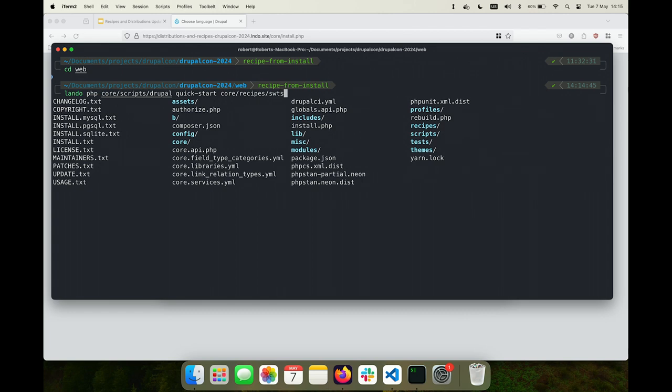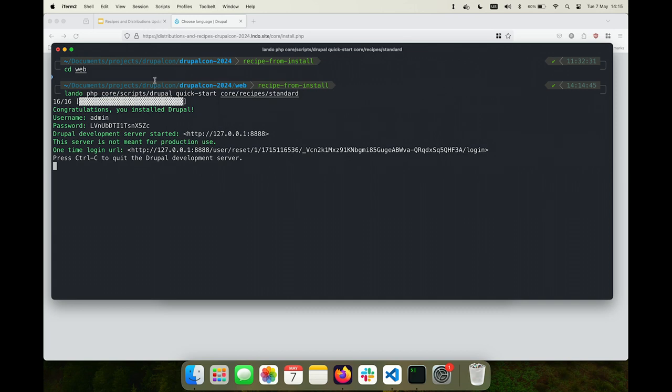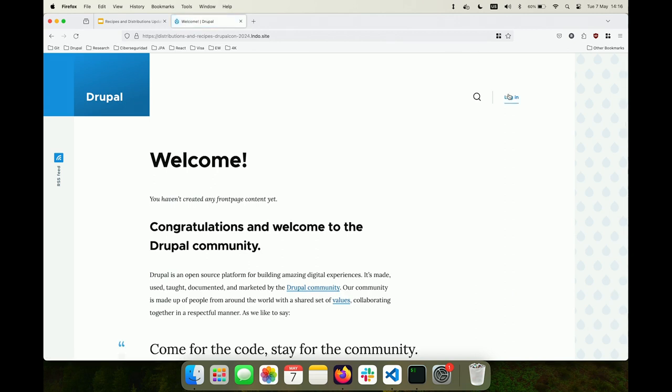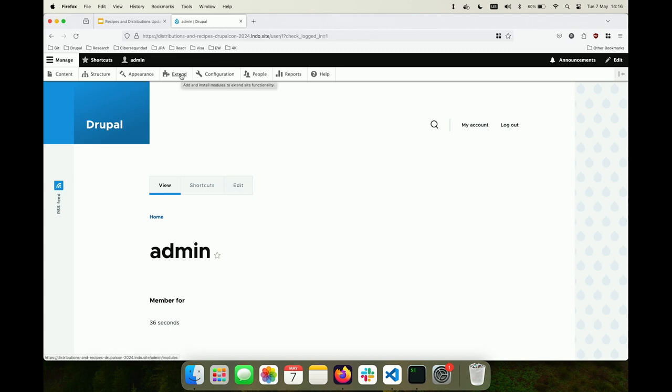We're going to install the standard recipe. This script is only supposed to be used for demos because 'quick start' will create a SQLite database rather than the database you'd want to use in production. And it's done. Let's get into it — hey, look, it worked! So now let's log in. As you can see, we logged in and the usual standard profile is now implemented as recipes.